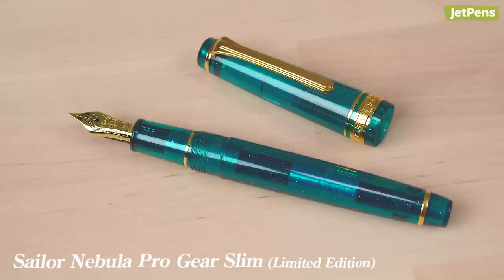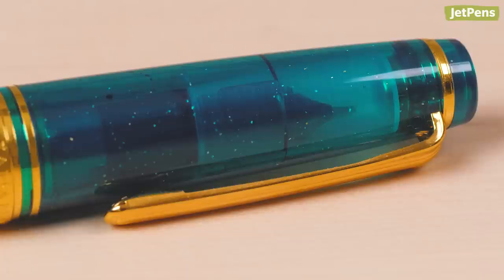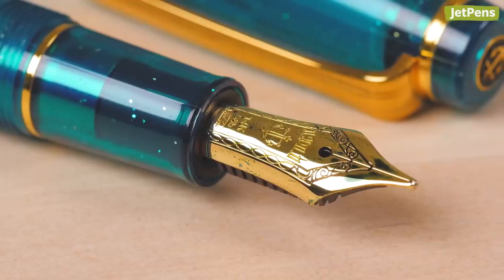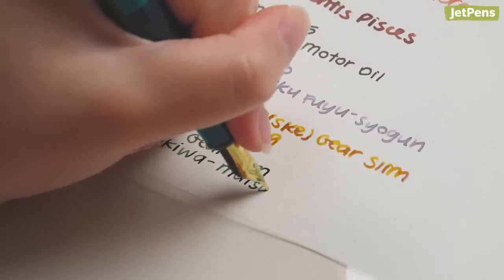The second Pro Gear Slim is the limited edition Nebula. I love this blue-green color and it has little metallic flecks sprinkled throughout. This is a broad nib which honestly is more like a European medium. This might be the finest nib in my entire collection.